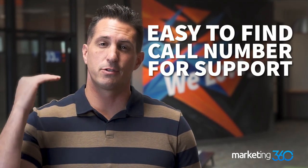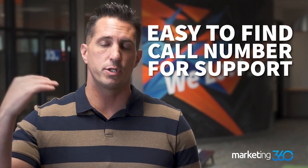Tip number eight is to have an easy-to-find call number for support or sales, and if you don't have that, maybe a chat. Somebody needs to easily identify and find these things on your page if they have a question or concern — otherwise you're going to lose that business. Have the phone number right there, maybe in your header. Also in your footer — if you have chat, make sure you're available, because there's nothing more frustrating than a phone number with no hours of operation and nobody answers. They're going to hit the back button and shop somewhere else.